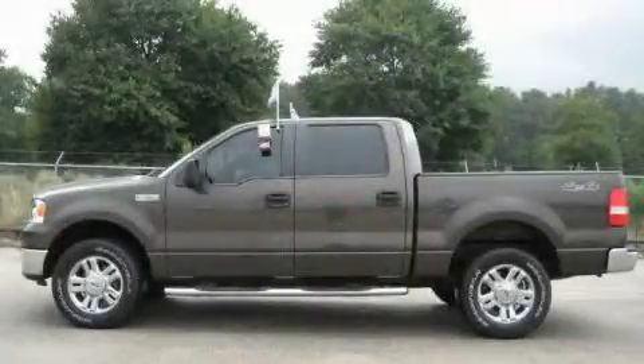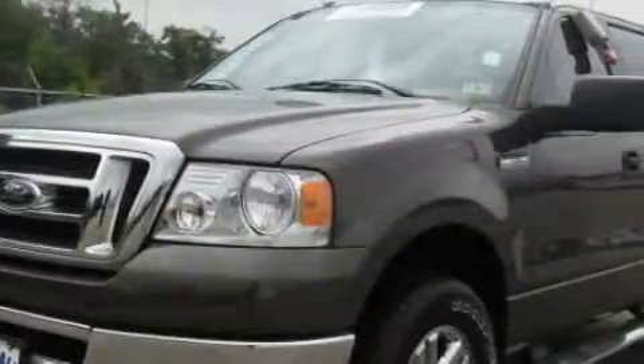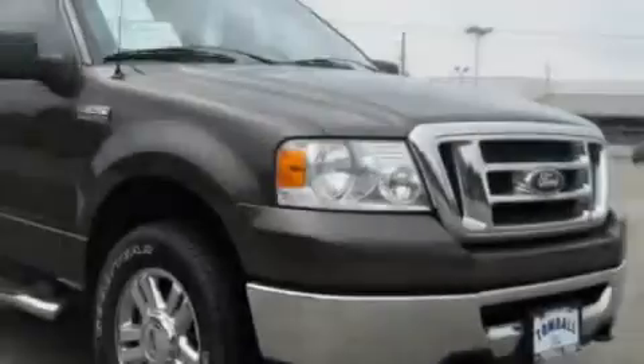This is a 2008 Ford F-150. Strong, durable, and dependable. It has a 4.6 liter 8-cylinder engine, a 4-speed automatic transmission, and 4-wheel drive.